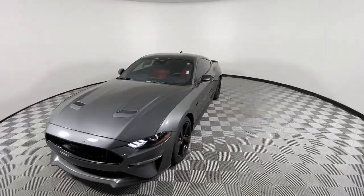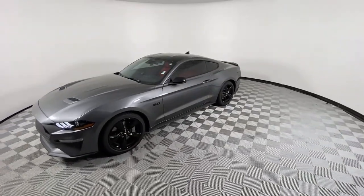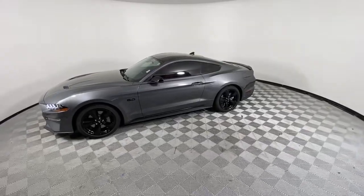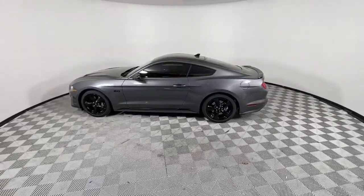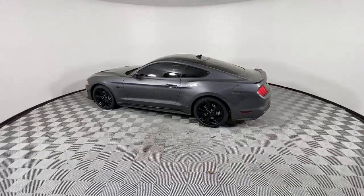Introducing the 2022 Ford Mustang. For those who will settle for nothing short of legendary, this high-performance Ford Mustang pulses with indomitable spirit and rebellious style.